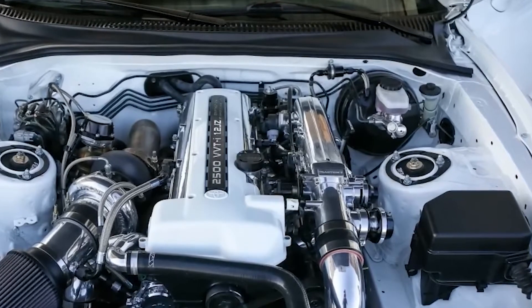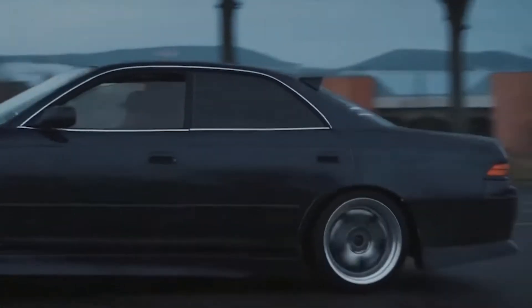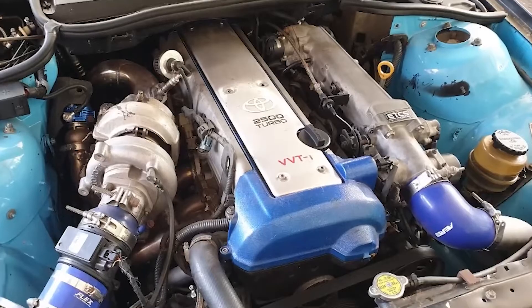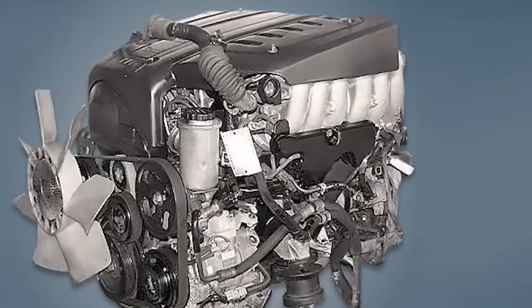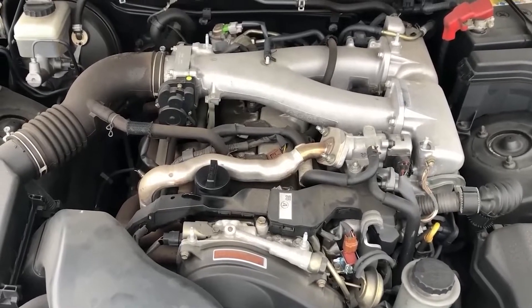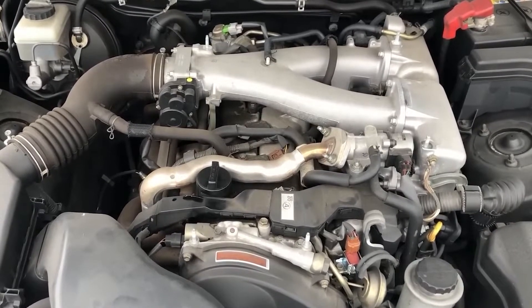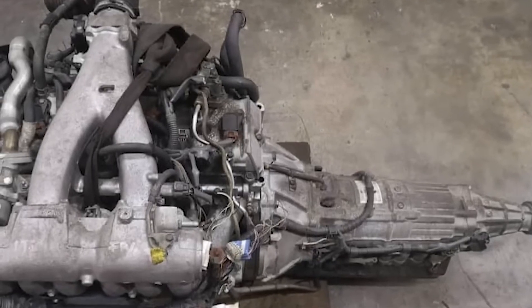The twin turbo design of the 2JZ emphasizes its wider torque band even more. The 2JZ has twin sequential turbos as opposed to the 1JZ's parallel twin turbo setup. The 2JZ has two turbochargers, whereas the 1JZ has one turbo for every three cylinders. The second turbo spools higher up in the rev range providing a more continuous push, whereas the first turbo engages at very low RPMs for low-end torque.